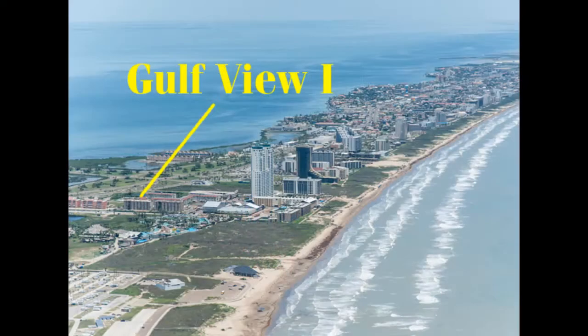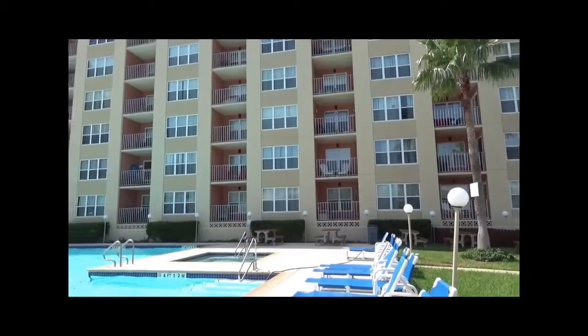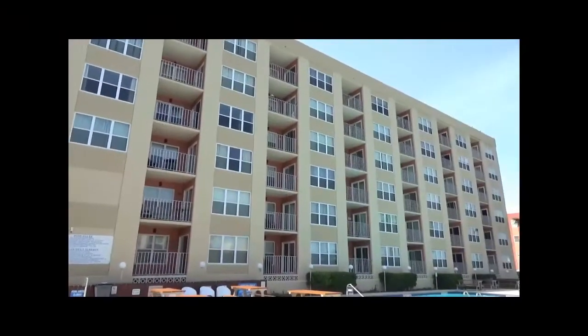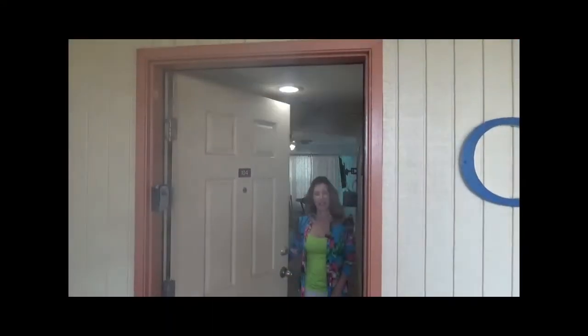If you've ever dreamed of owning a condo that is completely remodeled top to bottom, located less than 500 yards from the beach, Gulf U1 is the one you've been waiting for. The Gulf U1 condominium is located at 120 Padre Boulevard on sunny South Padre Island, Texas. Welcome to unit 104 — come on in and have a look around.